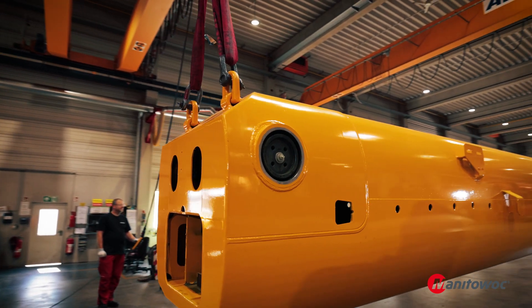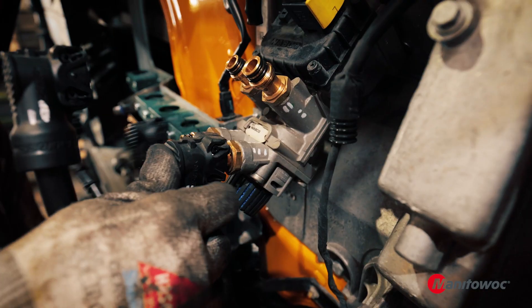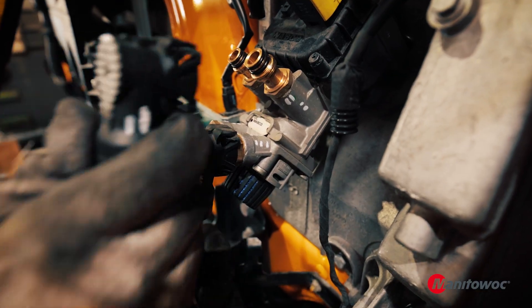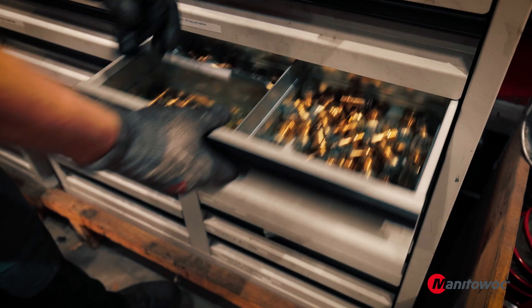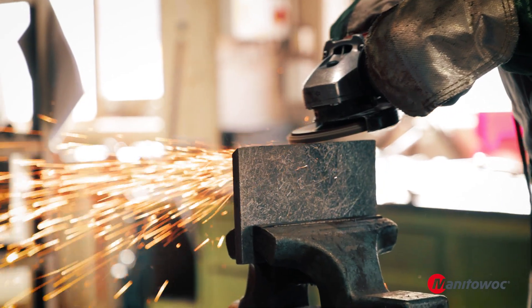For an older crane that doesn't have as much residual value as a newer machine, replacing a big ticket item like a telescopic cylinder or a valve block — when you factor in labor — can quickly mean the end of life for a crane that may have proven its worth in the field. The Encore program helps avoid that by providing a cost-effective solution to our customers.